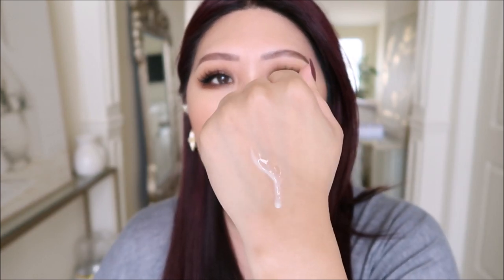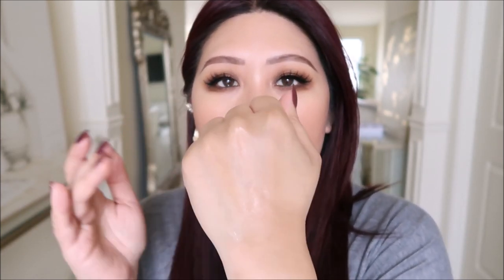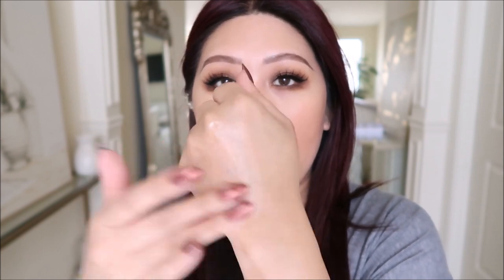It is a very, very glowy primer, but it does settle. I thought I would just look really glowy for the rest of the day, but once I blended it in and applied foundation on top, it just looked like normal skin — not particularly glowy.